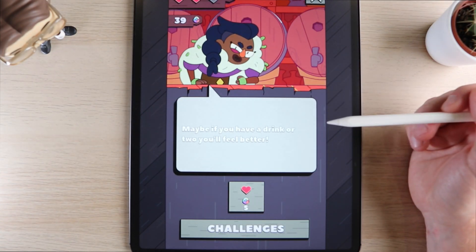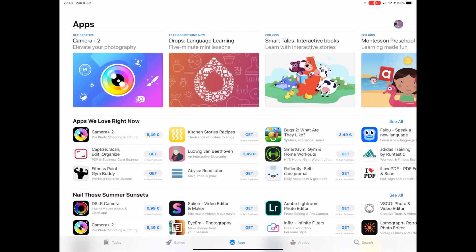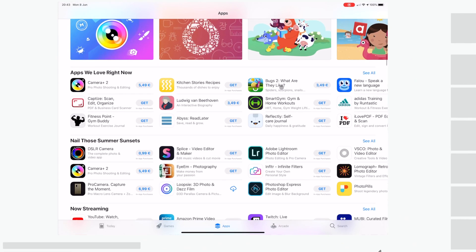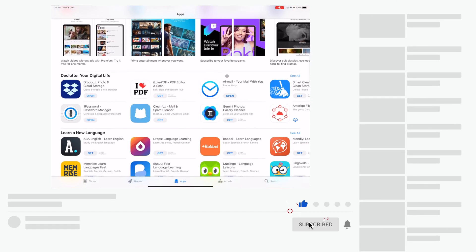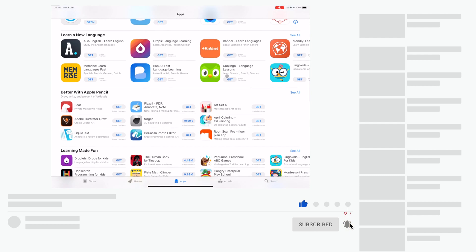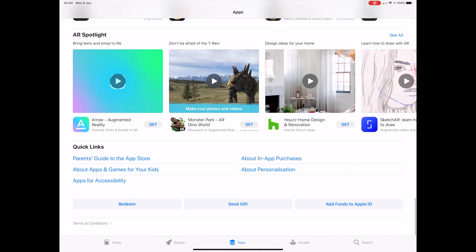Well, there you have it — some of my best apps for the iPad in 2020. There are so many great apps that I intend to go into more detail for each category. Let me know in the comments which category I should tackle first. Be sure to subscribe and hit the bell so you get notified when the next one is up. Thanks for watching and I hope to see you in the next one.